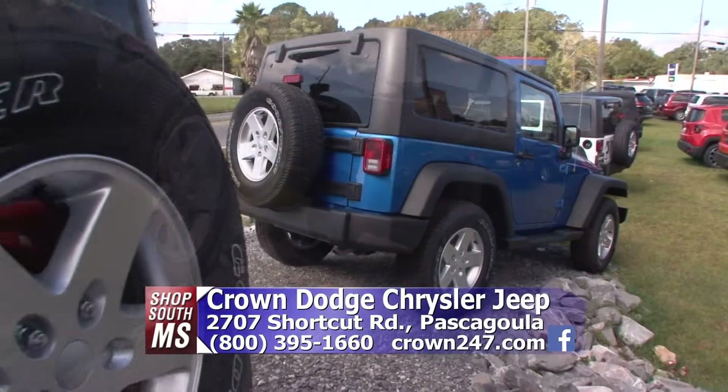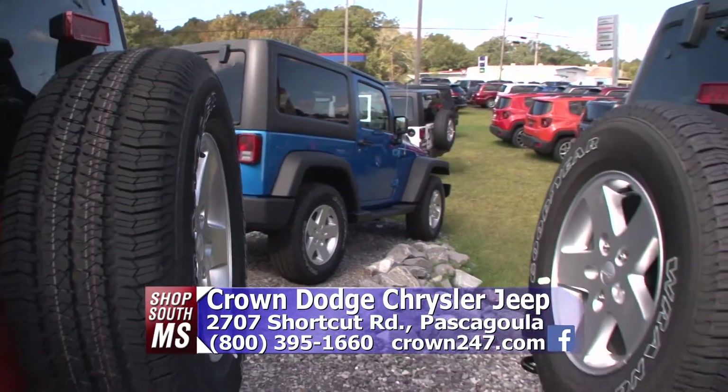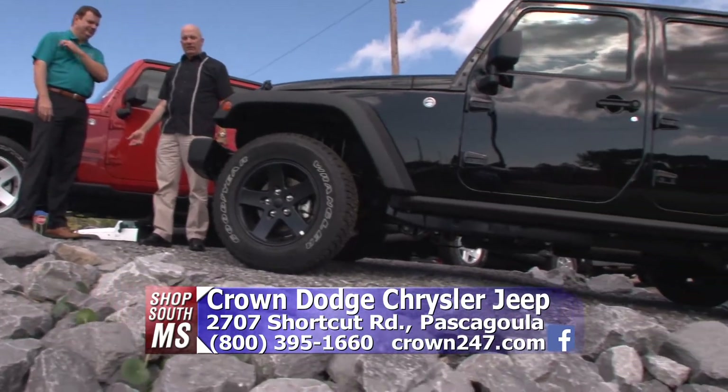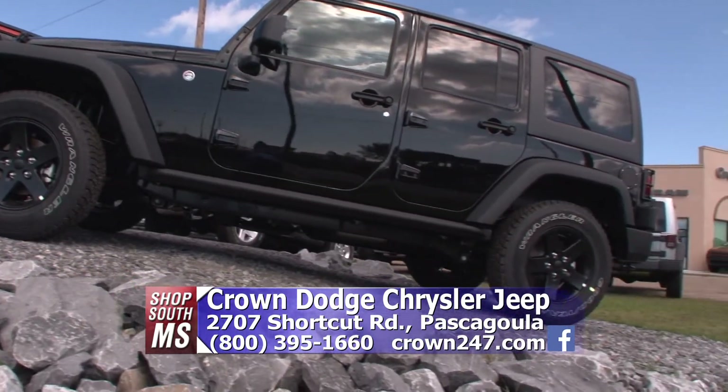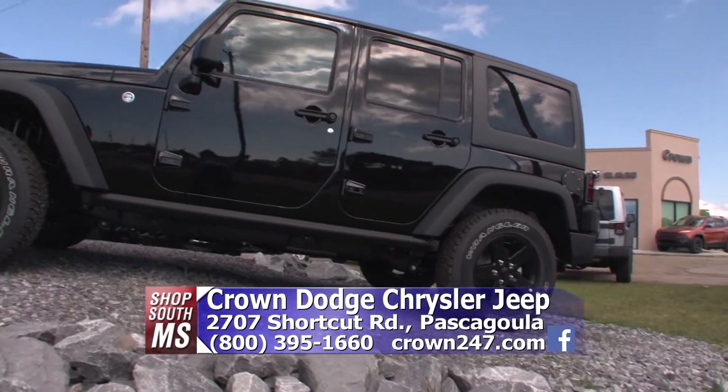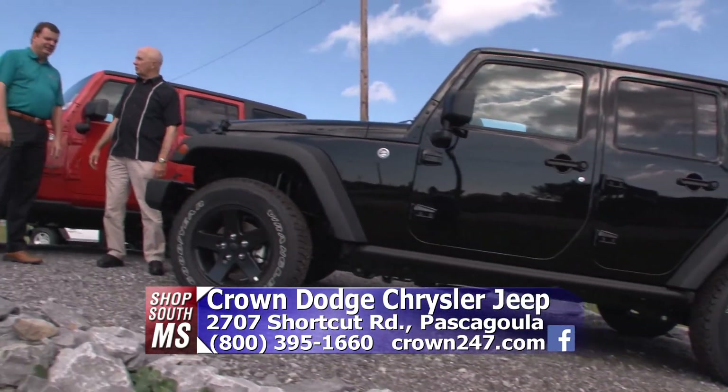And that's what they're known for. They started out making them for the Army back in World War II, and people started saying, hey, I want one of those too. So they started making them for regular consumers.